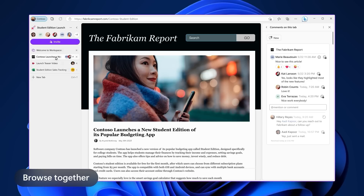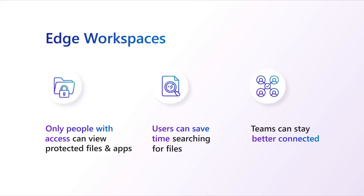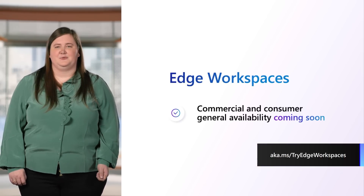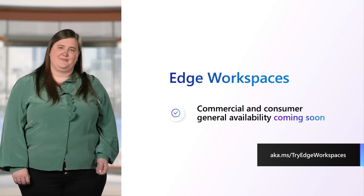And it's secure — if protected files or apps are open in tabs, only people with access can view. Workspaces helps users save time and energy searching for the latest working files and helps teams stay better connected and productive in their work days. Workspaces will be generally available for both commercial and consumer audiences in the next few months, and you can try it out today by joining the public preview.